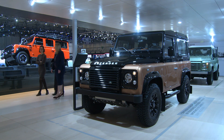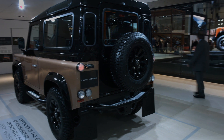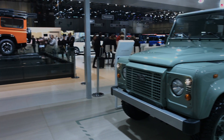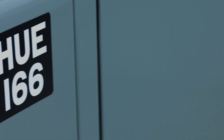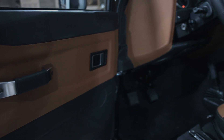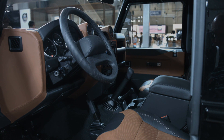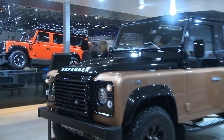Autobiography, Heritage, and Adventure — the three special models for different budgets and uses draw to a close the 68-year production series of the Land Rover Defender. We will be very interested to see what comes next. It will certainly feature the latest technology, but it will have to work very hard to fill the giant footsteps left by the Land Rover Defender.